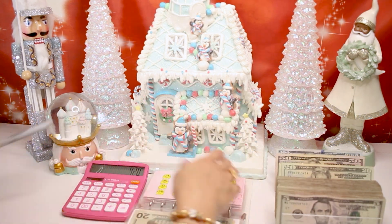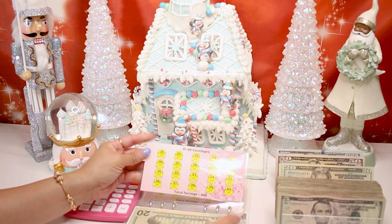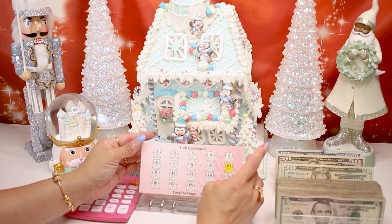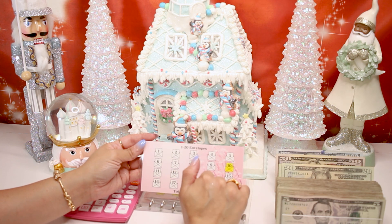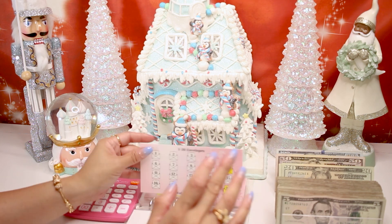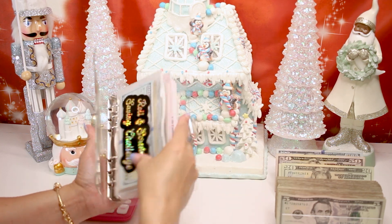Look at our envelope tracker! We only have one more envelope to work on, and hopefully we can finish that next week. Envelopes 1 to 20 — we only need 210 dollars to complete that envelope, but we already stuffed 30 in there, so it's more like a hundred dollars left to complete it.